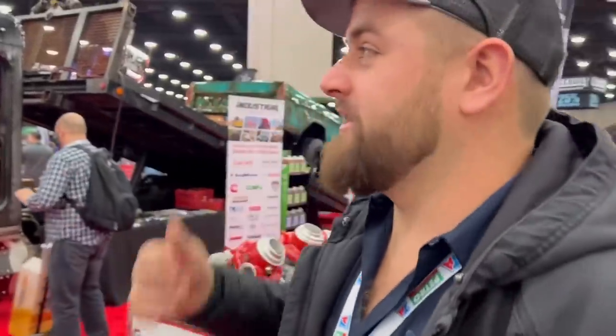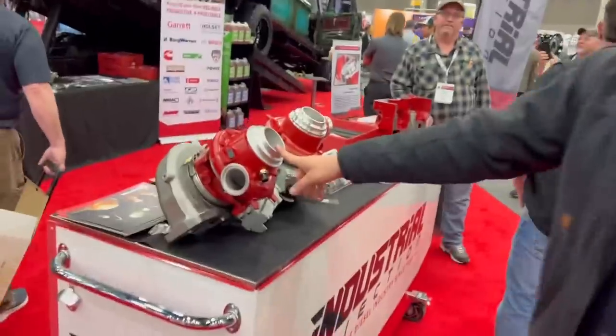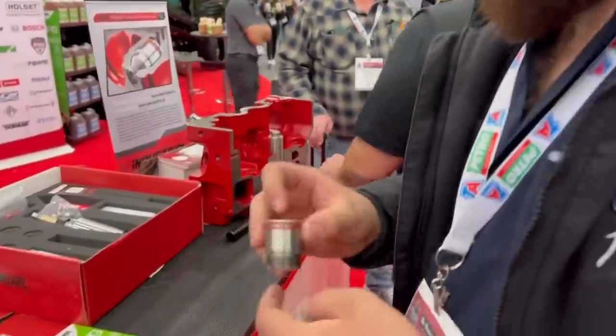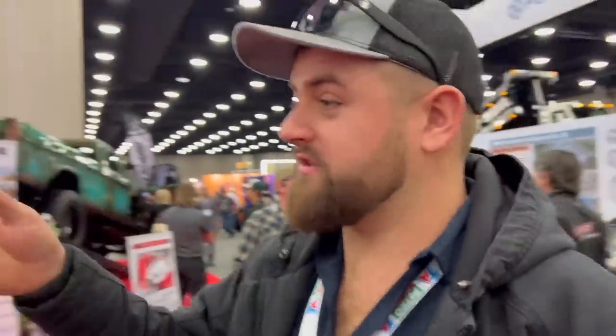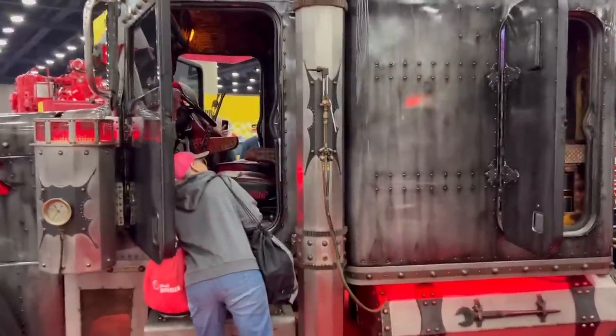Our next stop is Industrial Injection. We did a lot of work with these guys a few years ago with the original flat nasty mud truck. They do stuff in the heavy-duty world - turbos for your Cummins engines, your ISX and X-15s, and some kind of injector cup tool kit here. They make all kinds of cool parts, you should check them out. Look at this rig - looks like a Cummins 600 Signature Series engine.